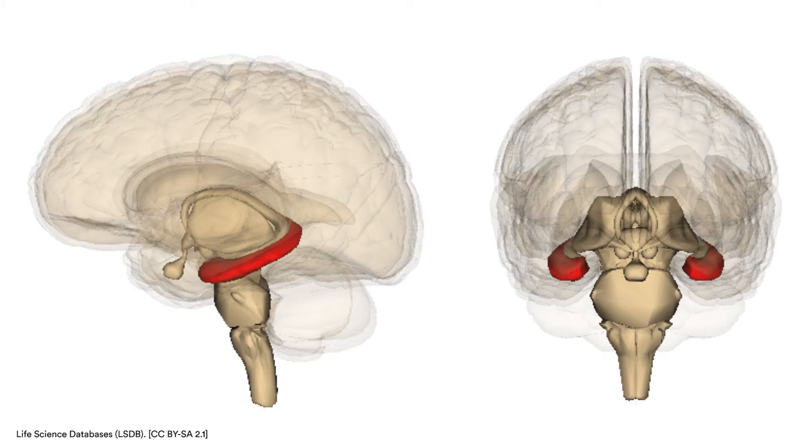After the brain perceives all that information, it travels to an area in the middle of the brain called the hippocampus. The hippocampus integrates all that information and forms a memory. It decides: do I need to remember this information now, or should I remember it for later?